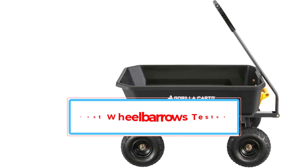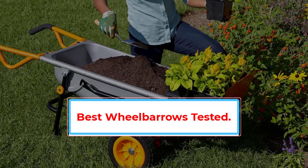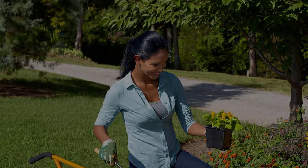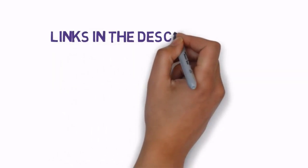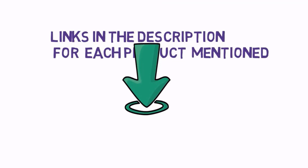Are you looking for the best wheelbarrows? In this video, we will look at some of the best wheelbarrows on the market. Before we get started, we have included links in the description, so make sure you check those out to see which one is in your budget range.